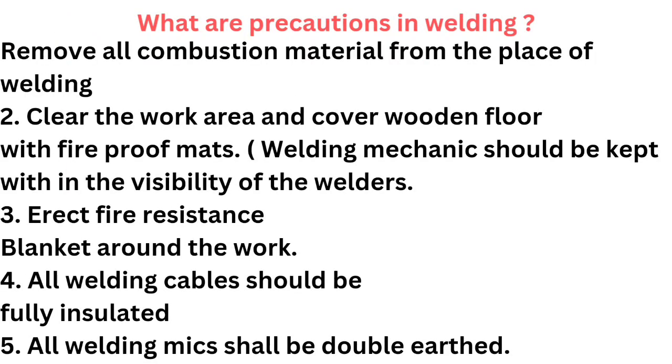What are the precautions in welding? Remove all combustible material from the place of welding. Clear the work area and cover wooden floor with fireproof mats. Welding mechanic should be kept within the visibility of the welders. Erect fire resistance blanket around the work. All welding cables should be fully insulated. All welding machines shall be double earthed.